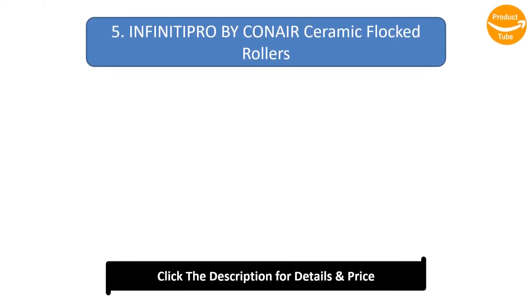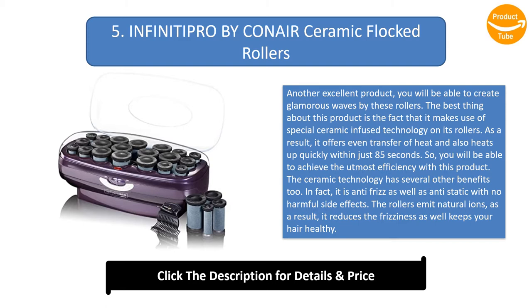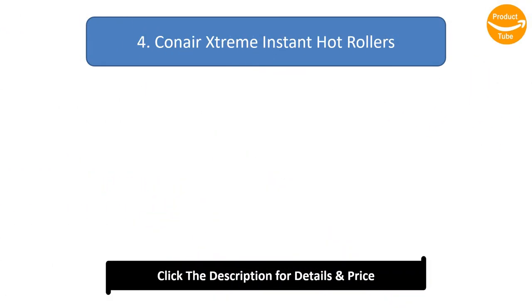Number 5: Infiniti Pro by Conair Ceramic Flocked Rollers. With this excellent product, you will be able to create glamorous waves. It makes use of special ceramic-infused technology on its rollers, offering even heat transfer and heating up quickly within just 85 seconds for maximum efficiency. The ceramic technology is also anti-frizz and anti-static with no harmful side effects, and the rollers emit natural ions to reduce frizziness and keep your hair healthy.